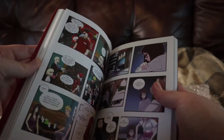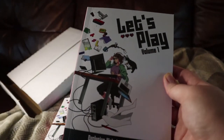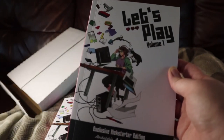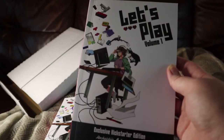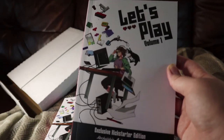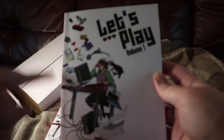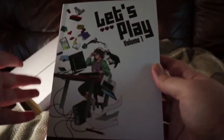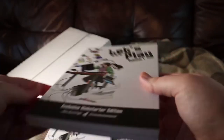If you guys are interested in getting this, Rocketship currently has Let's Play Volume 2 up on Kickstarter — I'll leave a link in the description below. One of the tiers you can back gets you Volume 1 and Volume 2, so if you're interested in that, I suggest checking that out.